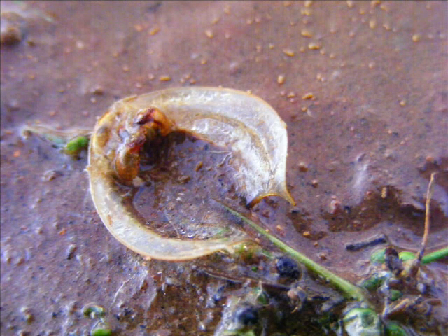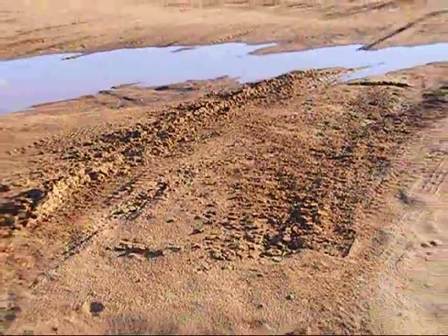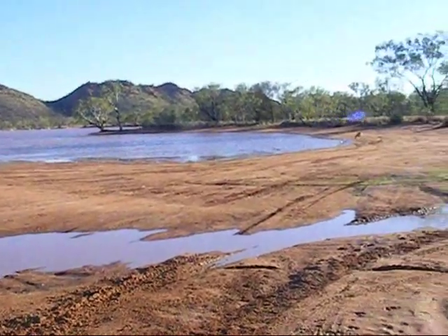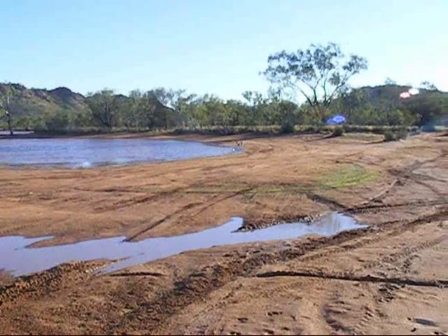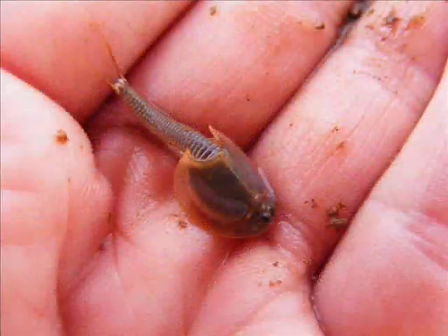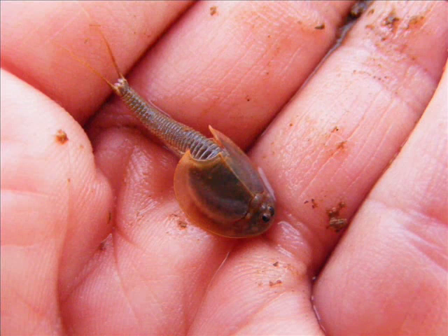They'll probably be here for a couple more weeks, and by that time the shield shrimp would have laid eggs waiting for the next flood. A lot of people might see them and mistake them for tadpoles unless they're looking closely — but how ancient is a form of life like this? Well they really are prehistoric and they've certainly been around for millions of years. They still surprise me — they've got these amazing shields and frills.